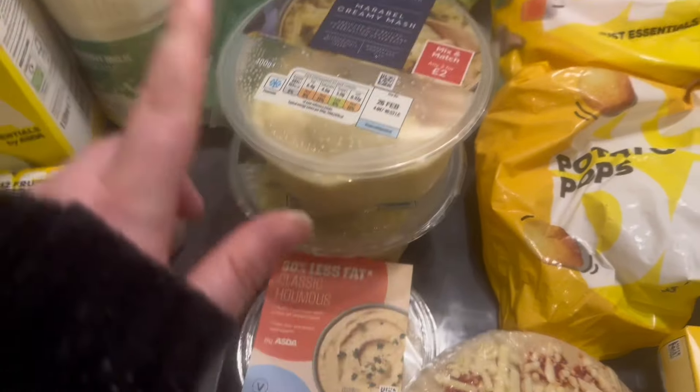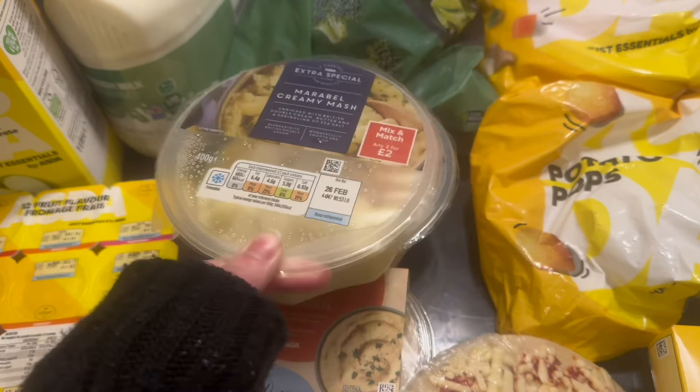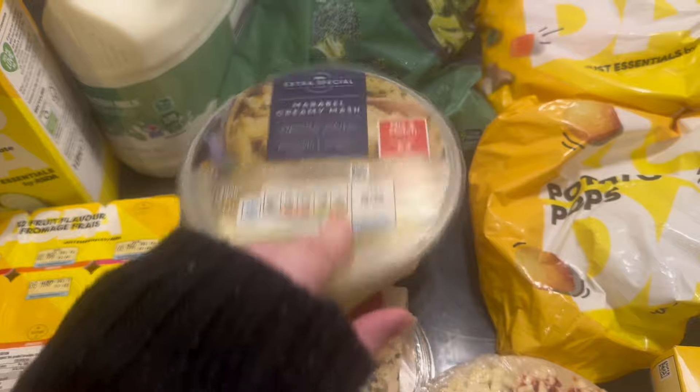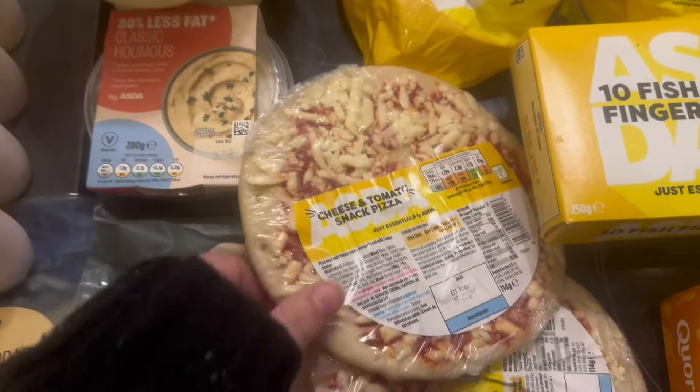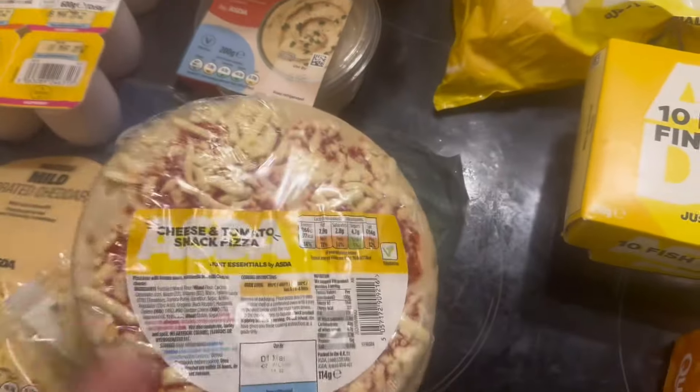Hummus, which is my absolute favourite lunch. You guys know I cannot resist this — it's just my absolute favourite. I got two of those because they're on a deal, two for £2. Then the pizzas for Albie as well — I got two because this is just his favourite dinner of all time.